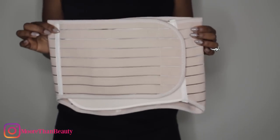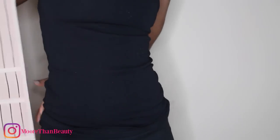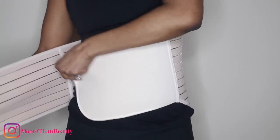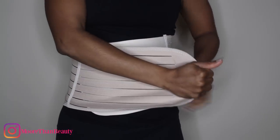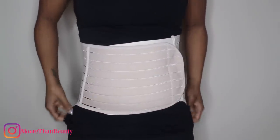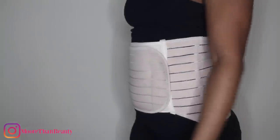Here is the first belt. This belt is very simple to use and is recommended for 1 to 7 days after a vaginal delivery. All you have to do is take the belt and tighten it just like this. It is recommended that you wear this belt on top of a shirt as opposed to under a shirt.